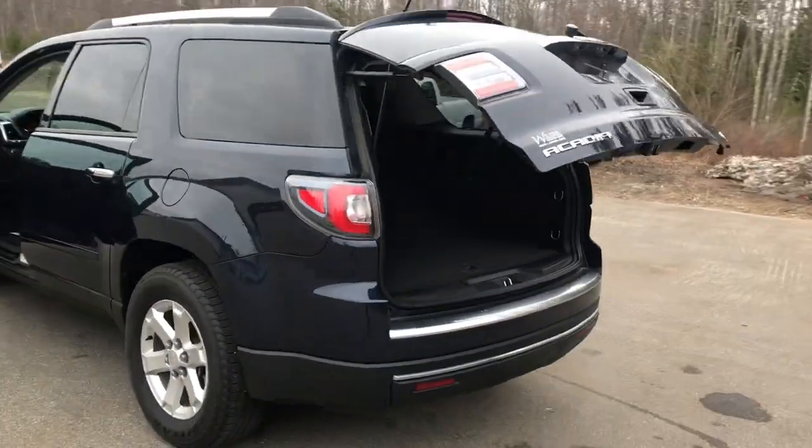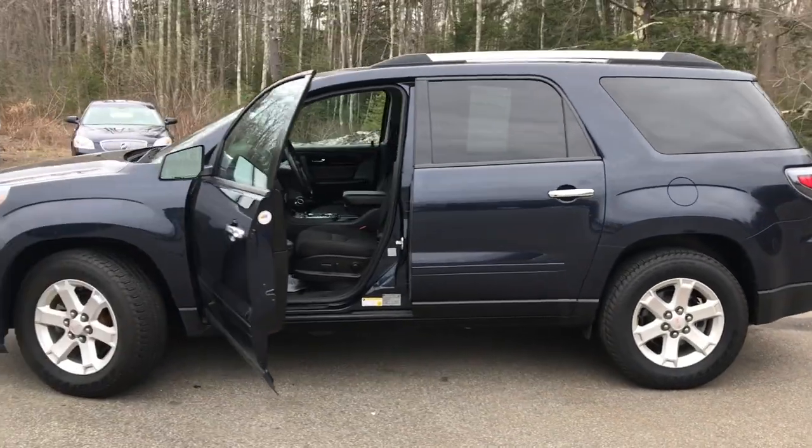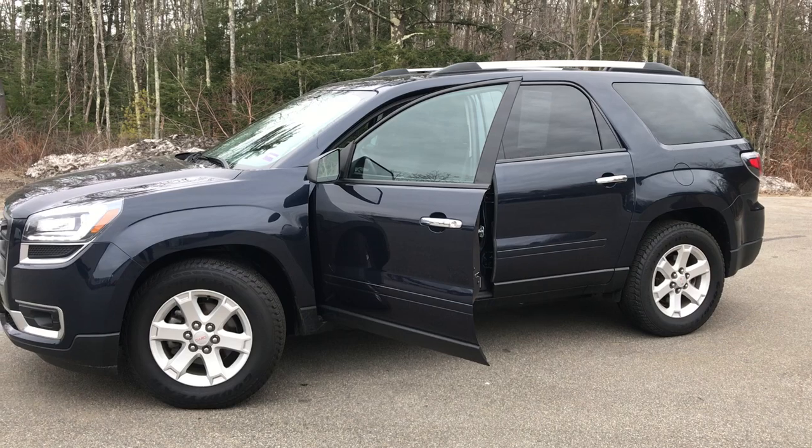If you want to know a little more about this Acadia, come take it on a test drive. Give us a call down here at the dealership — direct line is 207-985-3537. Look forward to hearing from you. Have a great day. Thank you.